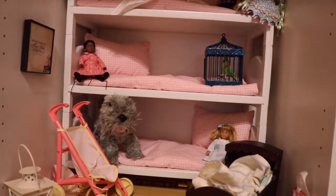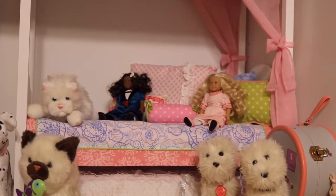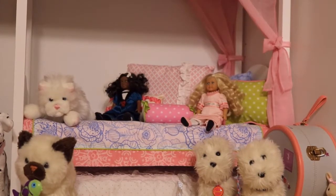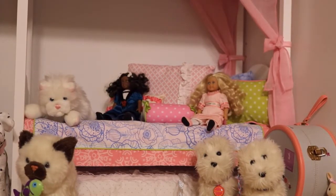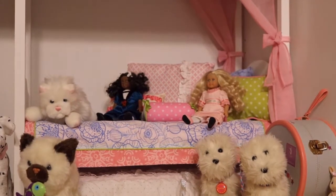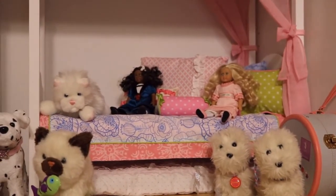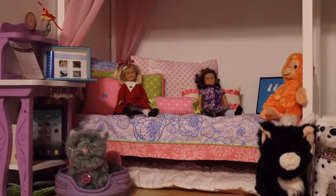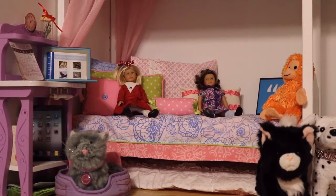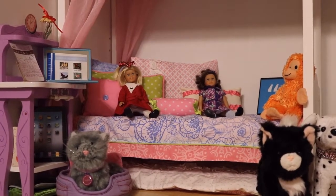Now let's go up to the big room at the top — a super large room at the top of the middle dollhouse. On this side we have Isabelle, the Girl of the Year 2014, and Truly Me number 29, Louisa, who I based on her best friend from the book series. On the other side we have Lainey, Girl of the Year 2010, and Dakota, her best friend, which is Truly Me number 33.